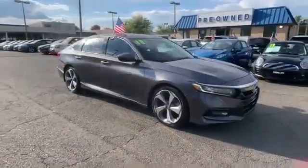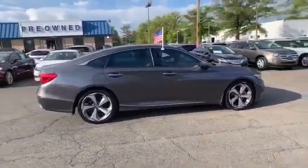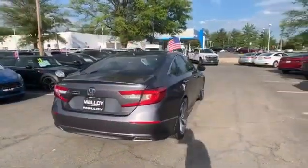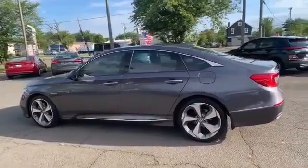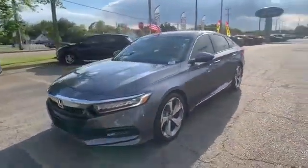2018 Honda Accord sedan with less than 39,000 miles on the odometer. This sedan combines safety and comfort with style and performance. You'll enjoy first-class features that create a premium environment, such as cross-traffic alert, lane keeping assist, and side view mirrors with turn signals.